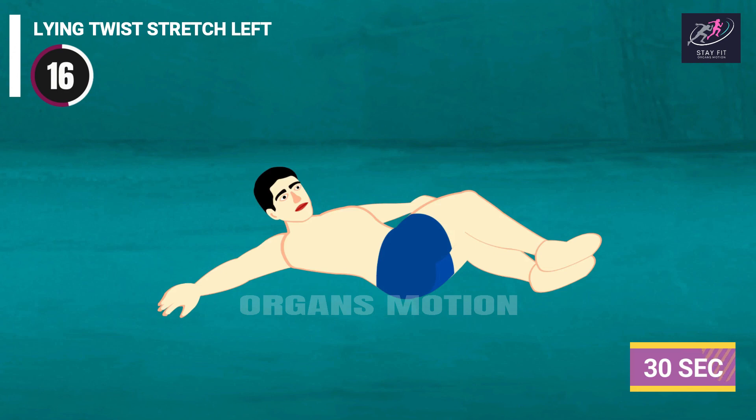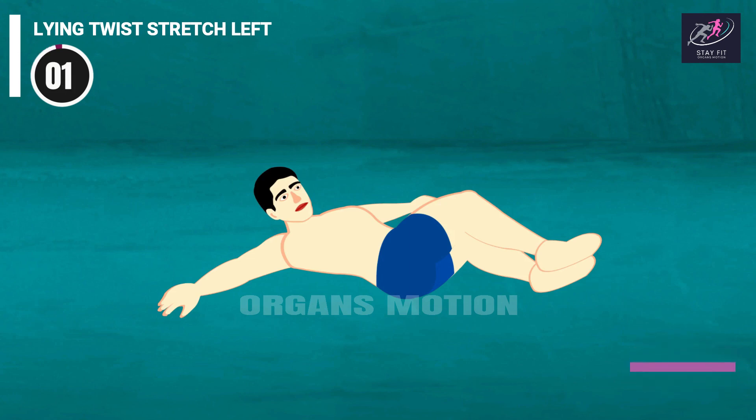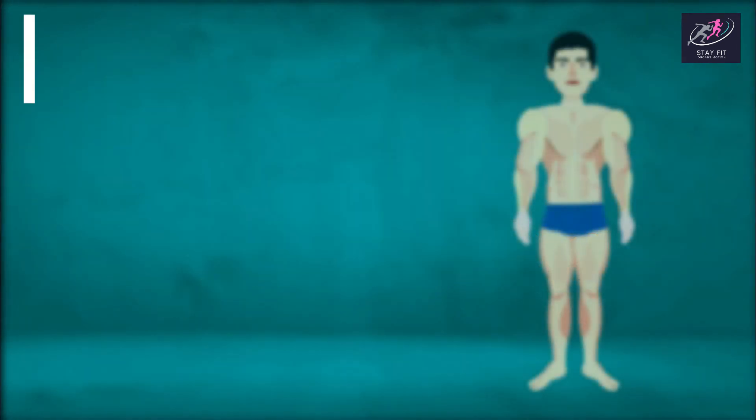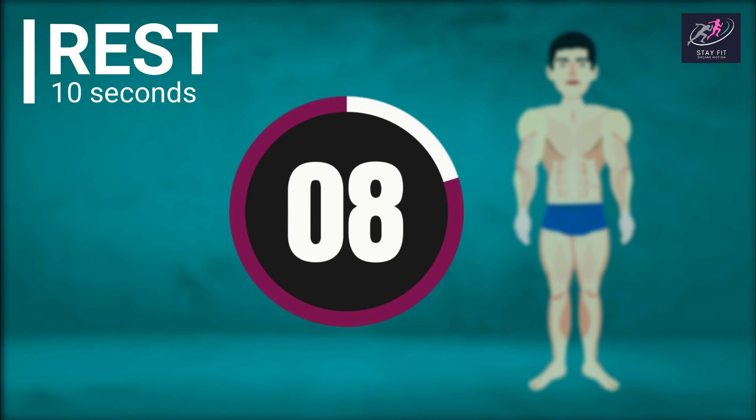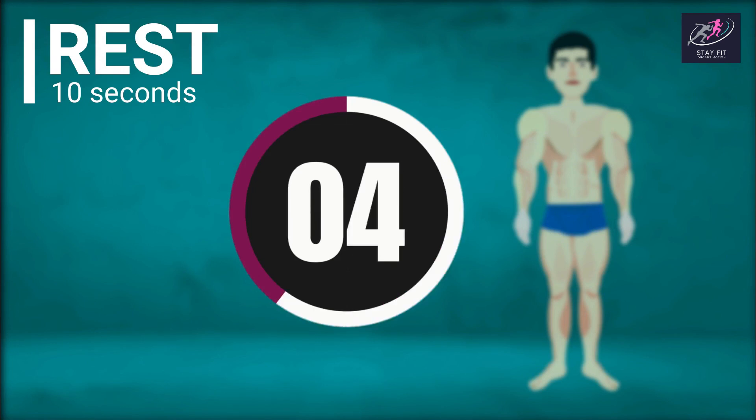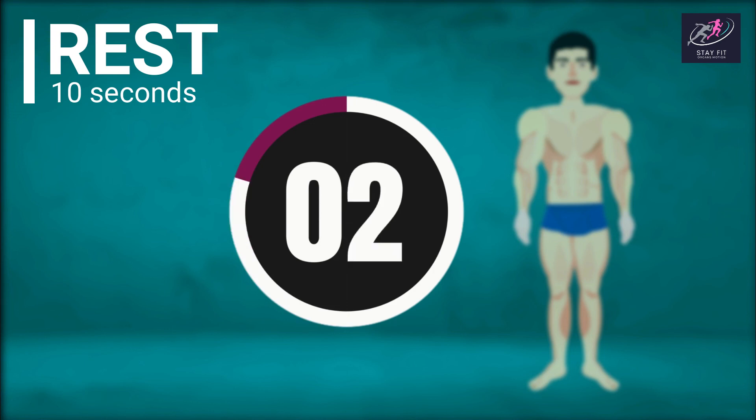Lying Twist Stretch Left continues: 17, 16, 15, 14, 13, 12, 11, 10, 9, 8, 7, 6, 5, 4, 3, 2, 1. Rest time. 10, 9, 8, 7, 6, 5, 4, 3, 2, 1.